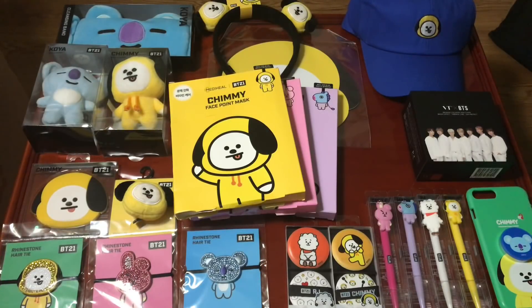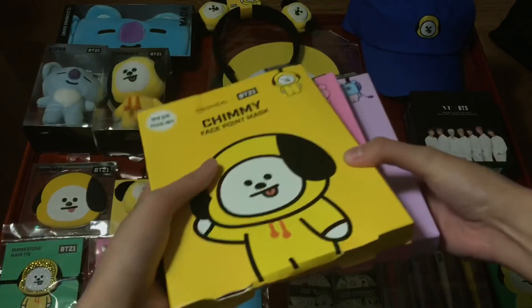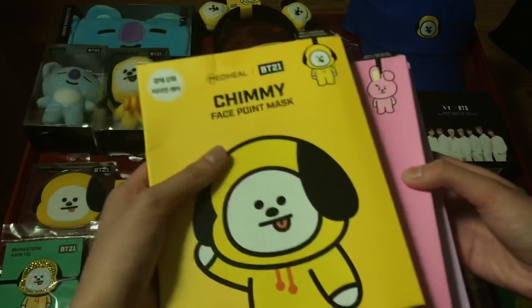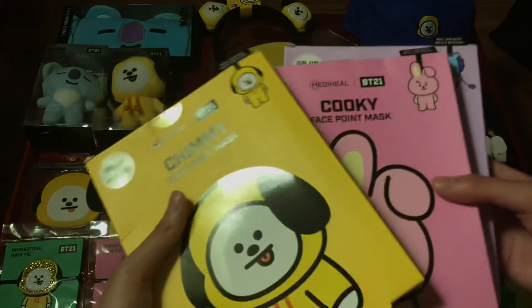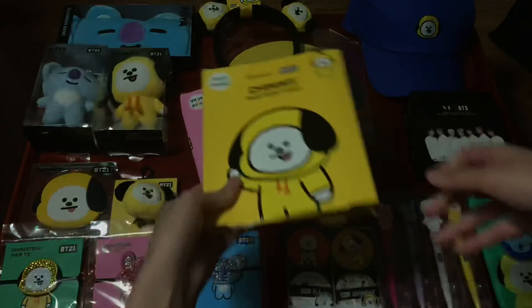My sister also went to the Olive Young in Myeongdong — the biggest Olive Young is in Myeongdong. It was only a five to ten minute walk from where she was staying. These are the BT21 face masks I got: the Mang, the Chimmy, and the Cooky. The packaging got a little crushed in the suitcase since she's not the best at packing. Each mask has a different purpose — Mang is like an emergency mask and Chimmy is vitamin C, though I don't remember what the Cooky one is.